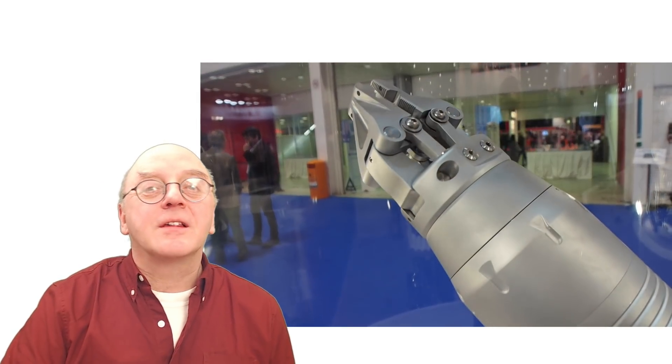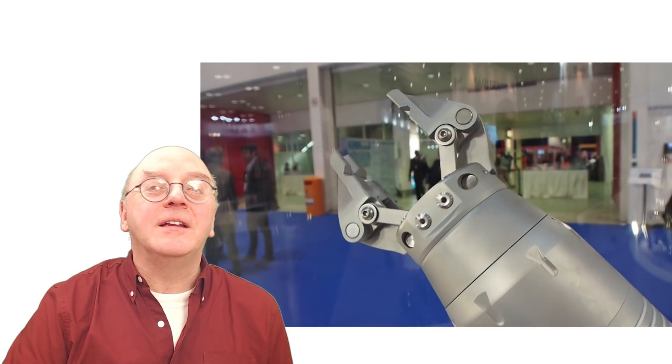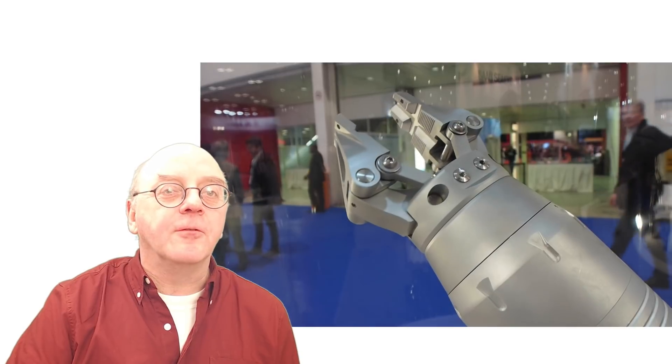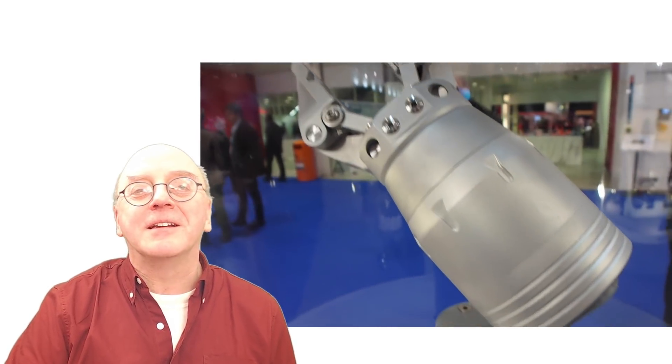At the show, Saab CI announced it had provided additional Falcon ROVs to STR's rental pool. One thing I hadn't seen before was their electric manipulator arm.